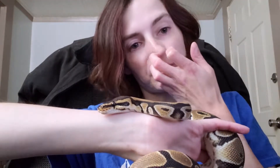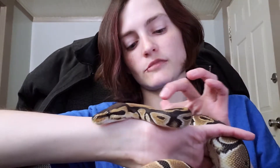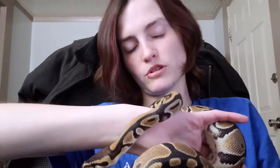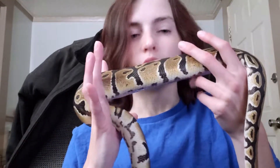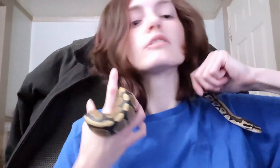When she gets old enough she's going to be part of my breeding project. I'm going to show you another little guy here in a minute, if I can get her to not try to wander off. She's an adventurer - she's been trying to get into literally everything.